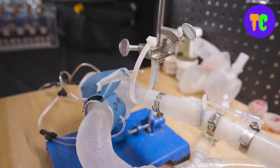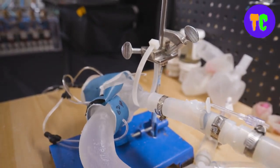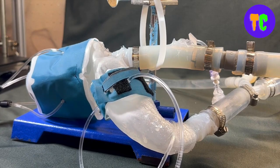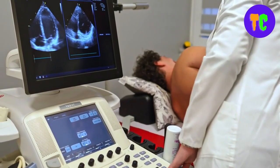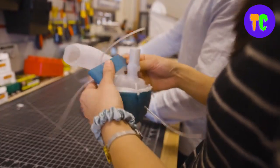The procedure involves first converting medical images of a patient's heart into a 3D computer model, which the researchers can then 3D print using a polymer-based ink.